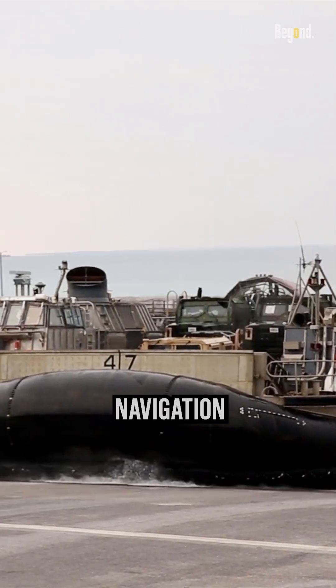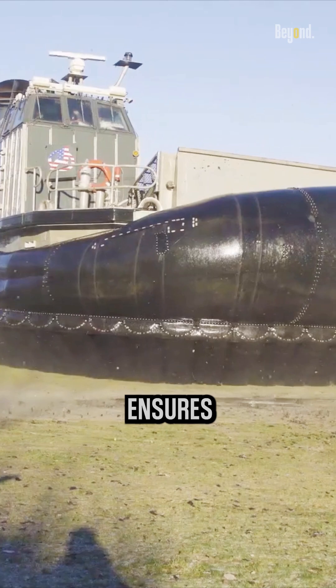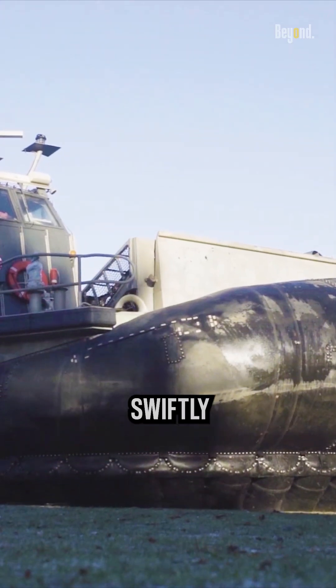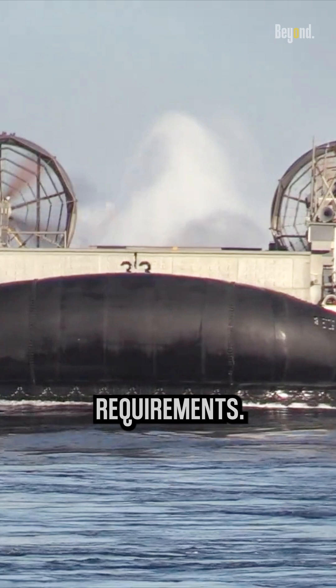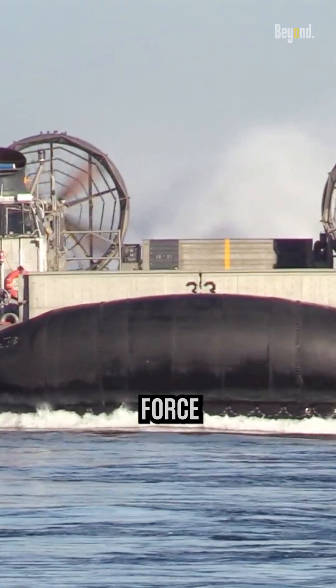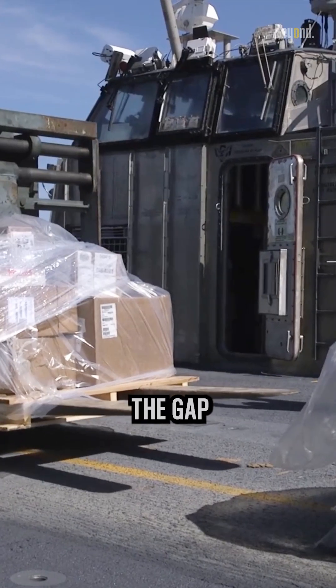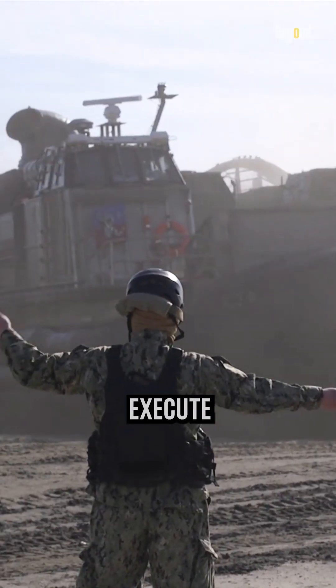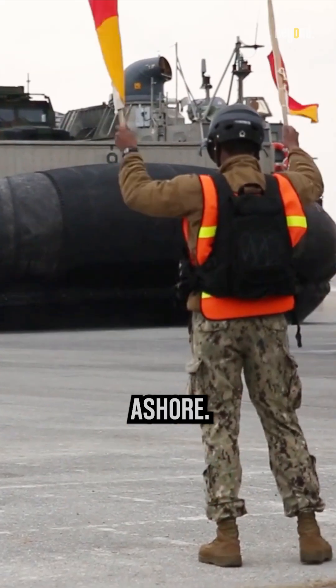Equipped with advanced navigation and communication systems, the L-CAC ensures seamless coordination and safety during missions, adapting swiftly to evolving operational requirements. This hovercraft is a force multiplier, bridging the gap between naval vessels and the shore, enabling Marines to rapidly deploy, execute missions, and project power ashore.